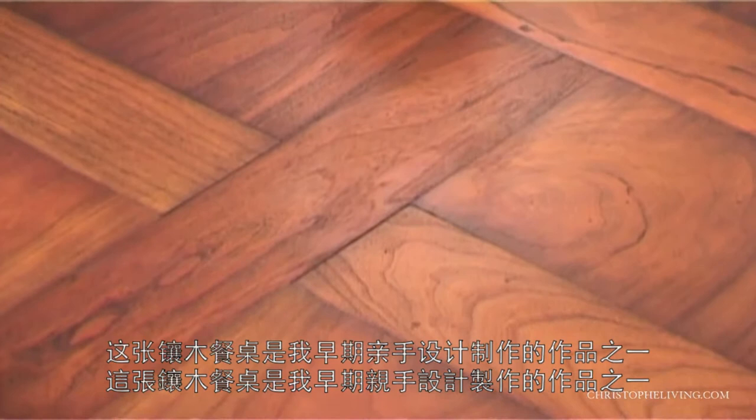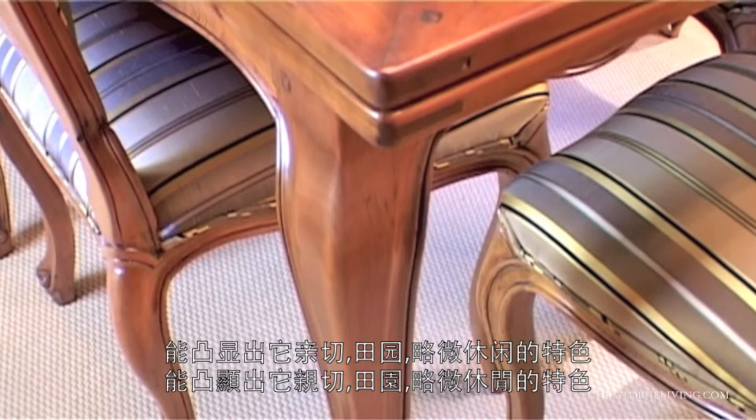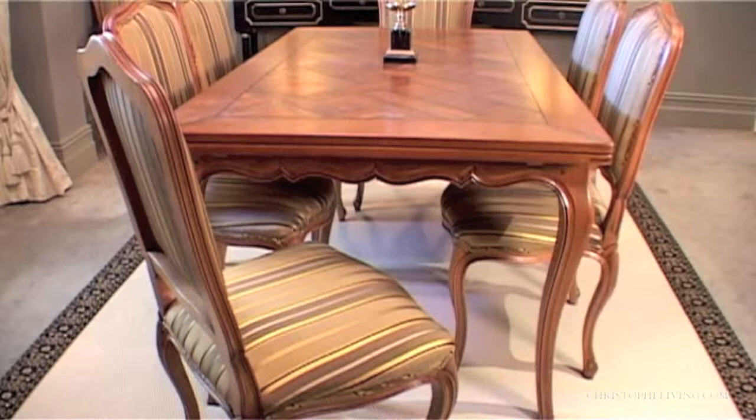The parquet table was one of my first pieces that I designed and used to make myself in the early days. It's such a strong statement of the French provincial, and to put it amongst more formal settings highlights its friendly, provincial and slightly casual quality.